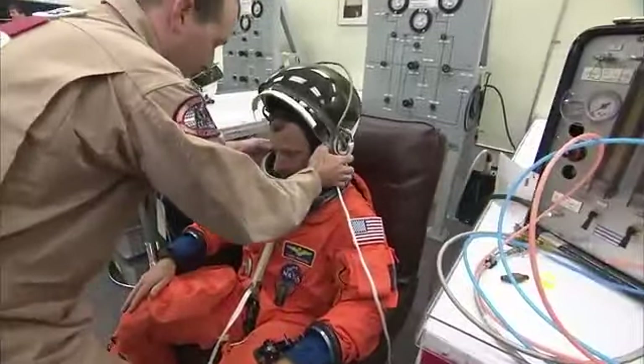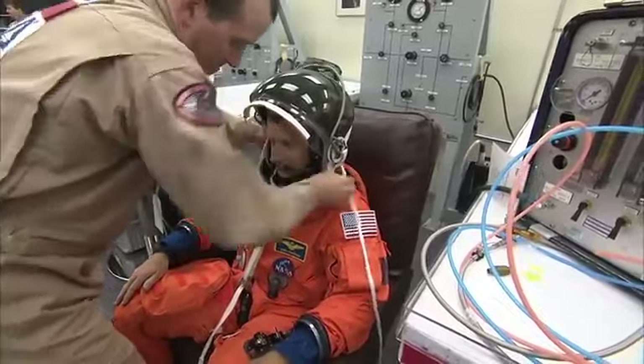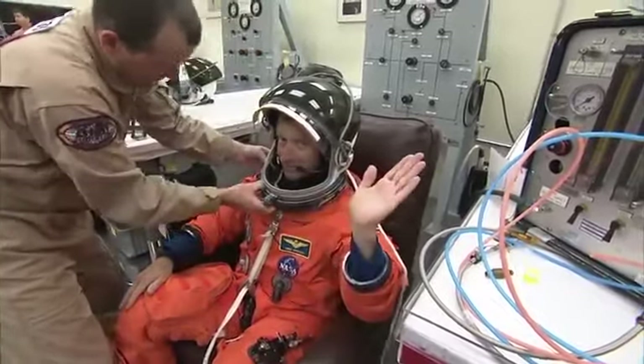This is Shuttle Launch Control, T-minus 3 hours and holding. Here's our commander, Chris Ferguson, he's in the suit-up room.